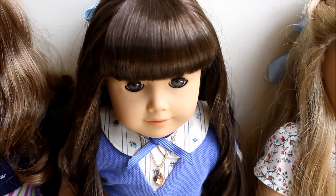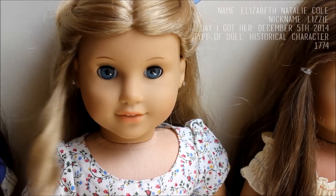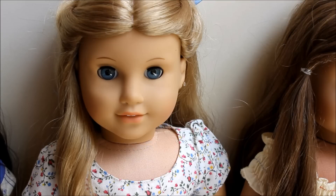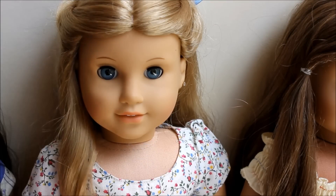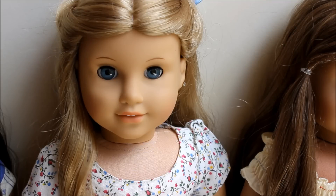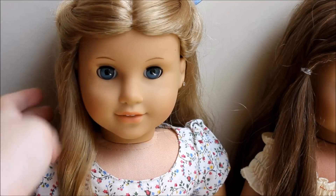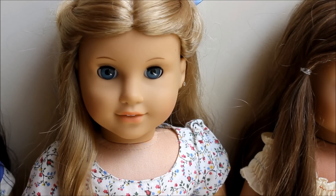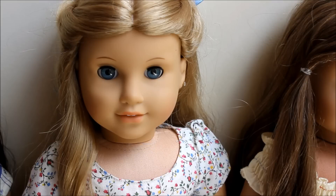I have Elizabeth Natalie Cole, who is also a historical from 1774. I believe she's Felicity's best friend and sadly she's retired. I think she's one of my prettiest dolls — she's just awesome. I want to keep her historical but I don't have that many outfits for her, so that's kind of sad. I got her in late November or early December of last year.